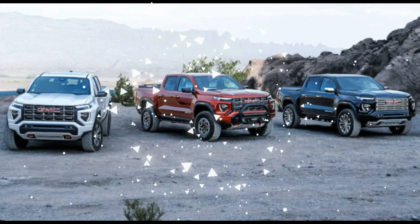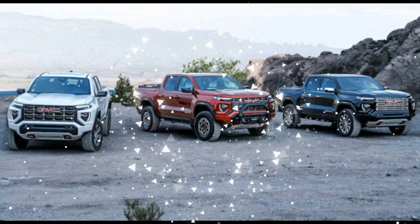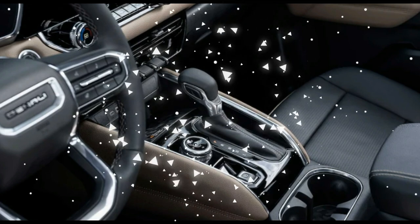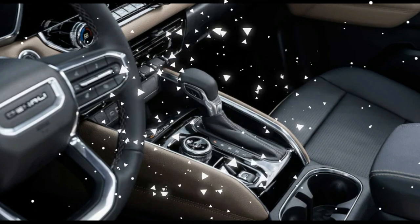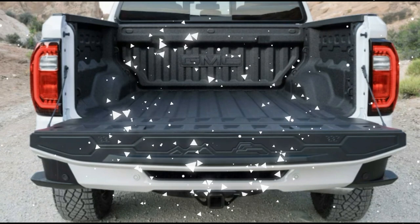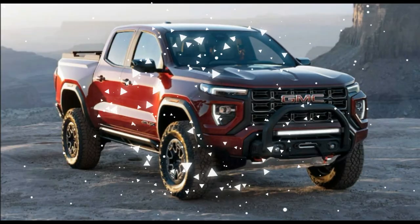While some might lament the loss of the midsizer's entry-level extended cab variants, as well as their available diesel engine, their pricing might make you forget about both. Having already covered the new Colorado's pricing, here's a look at the mechanically similar, equally new 2023 GMC Canyon's costs.